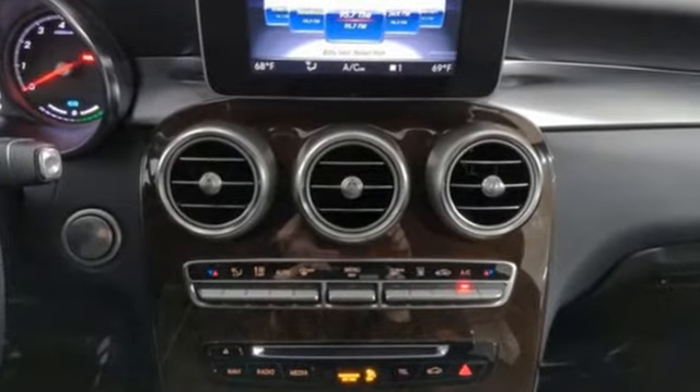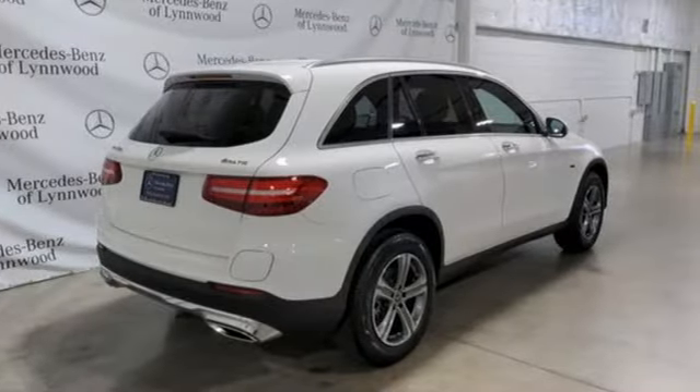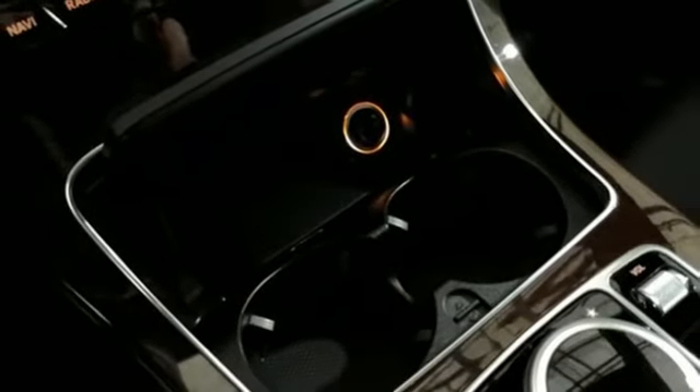Intercooled turbo inline 4-cylinder engine, 4-wheel drive, streaming audio, memory exterior door mirror settings, dual zone climate control, auto dimming rear view mirror.